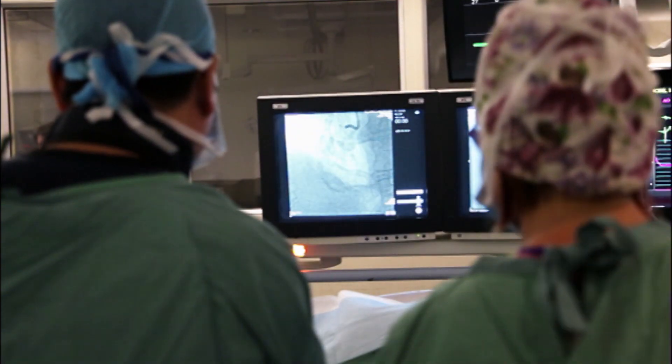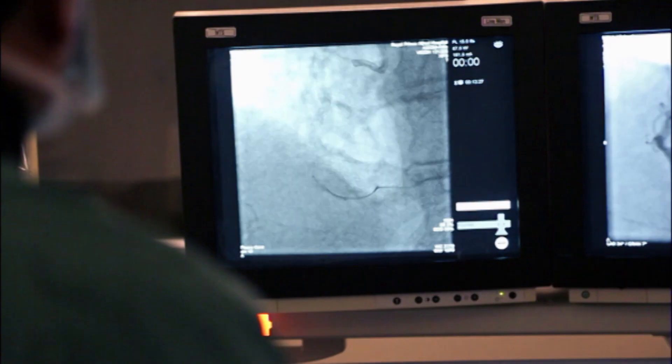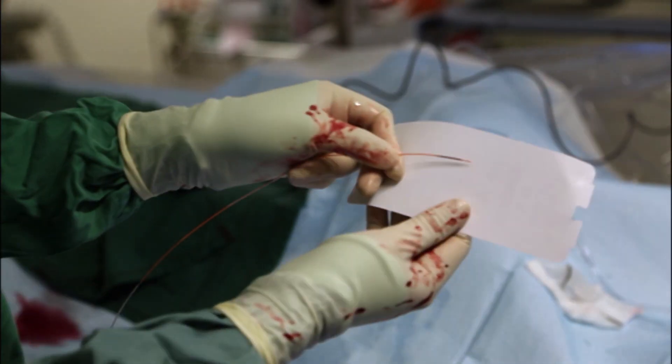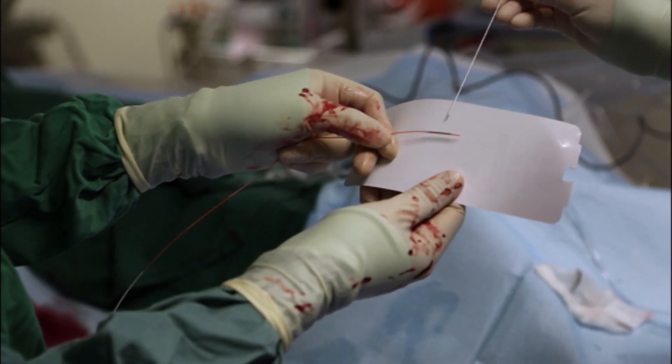And as the artery wall defends itself against the stent, the resulting scar tissue can block the blood flow again. Wouldn't it just be nice if you put in a stent and, rather than having it thought of as a foreign material, it could be truly biologically integrated and regarded as part of the vessel wall?